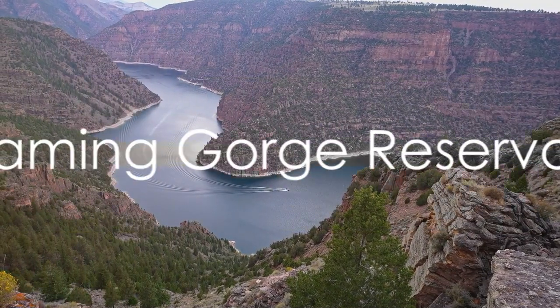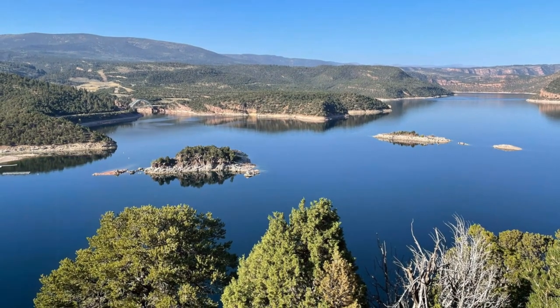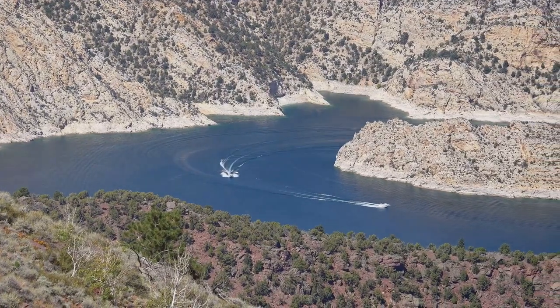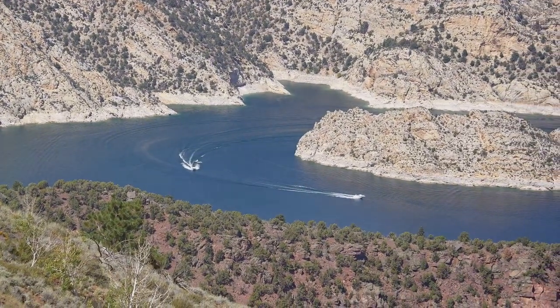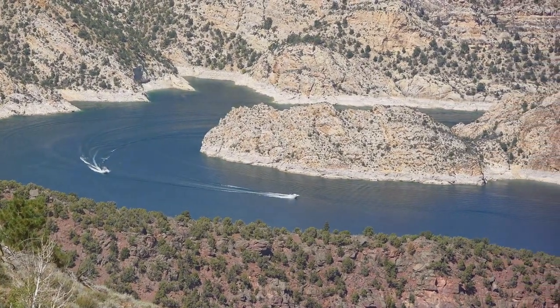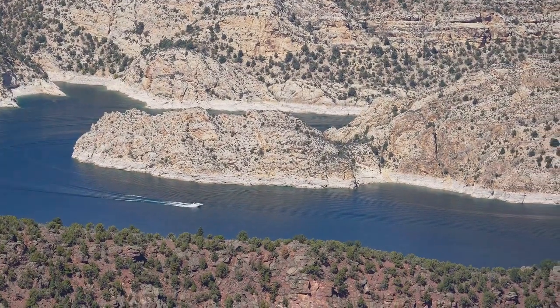At number 8, we have the Flaming Gorge Reservoir — a flaming gem of Utah, a feast for the eyes and a paradise for anglers. This reservoir, aptly named for the crimson cliffs that surround it, is famed for its trout fishing. But don't let that distract you from the fact that it's also a hotspot for largemouth bass.